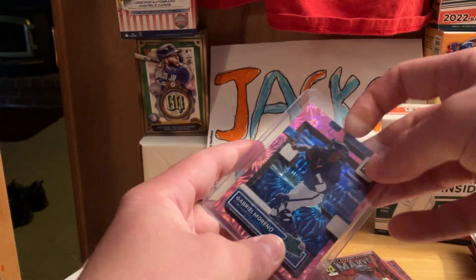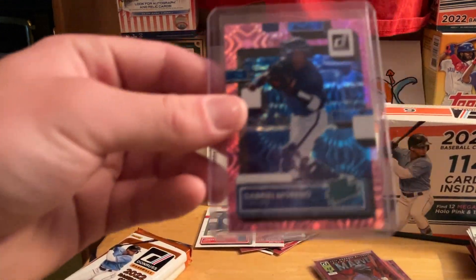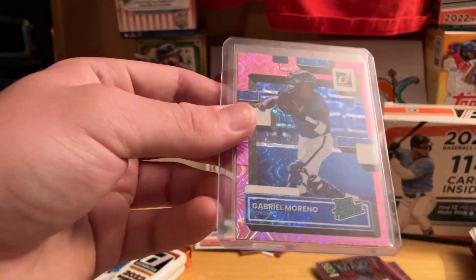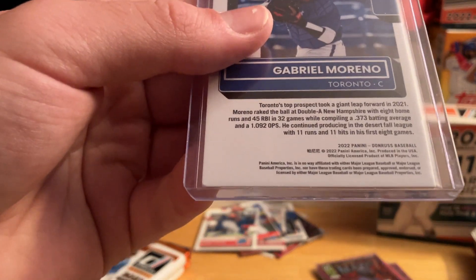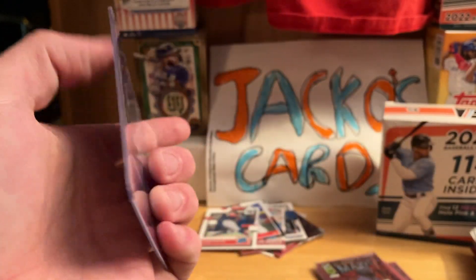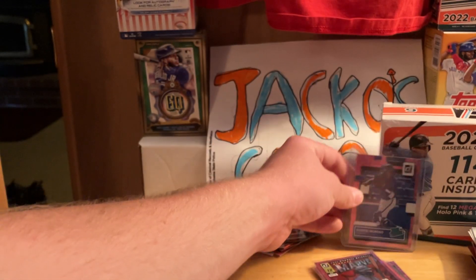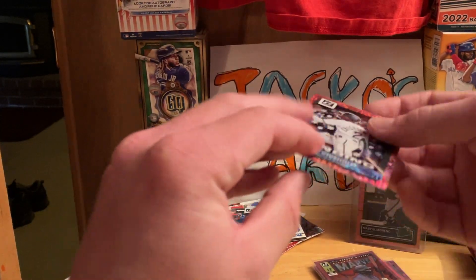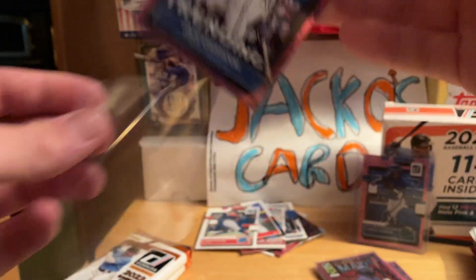This guy is the number three prospect right now in the league — Gabriel Moreno from the Toronto Blue Jays, he's a catcher. I think I ordered the six-sax hand card off eBay — you can see it in another video. That's still nice, I'll take another one of him. He's pretty good, he's hard to find. He's at Double-A it looks like. There are the purple parallels. And Jazz Chisholm Jr. on the trending cards.